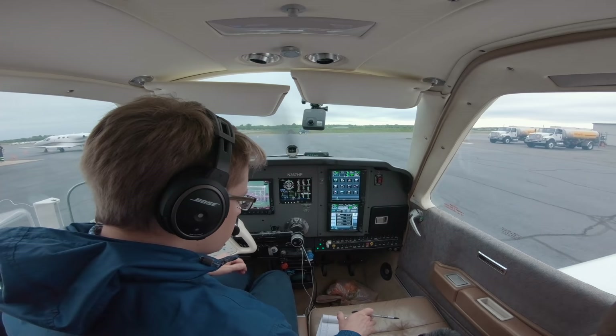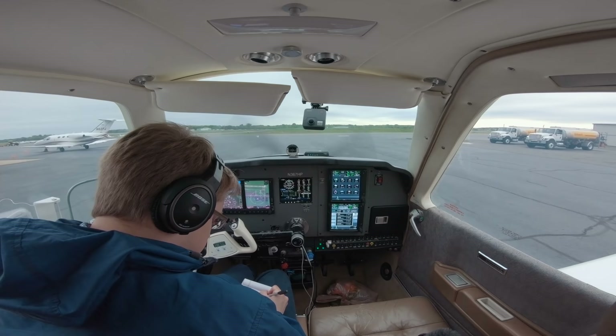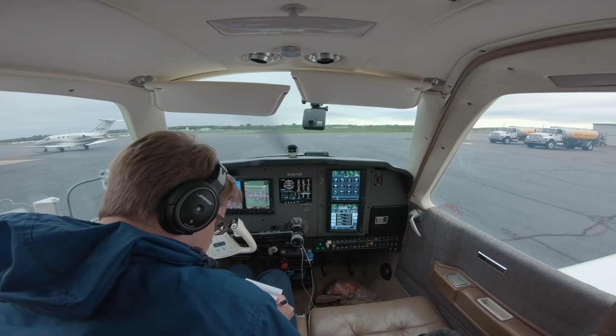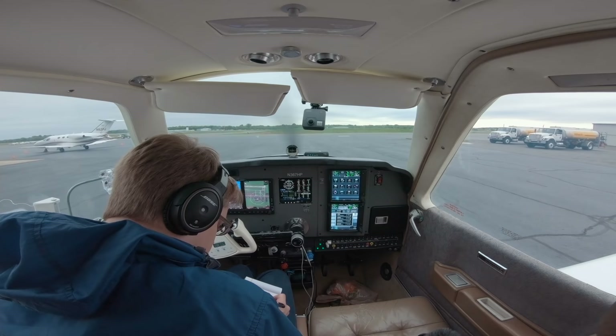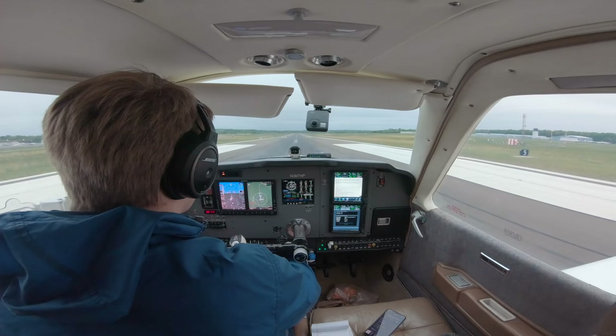7 Hotel Papa, Manassas Ground, IFR clearance, advise when ready. Go ahead. 7 Hotel Papa, cleared to Rochester Airport via the Arsenal 5 departure, Martinsburg transition, Victor 501 to Hagerstown, Victor 377 Harrisburg, Victor 31 to Gibby, then direct. Climb via the SID except maintain 2,000, expect 5,000 10 minutes after departure. Departure frequency 128.52, squawk 3606.